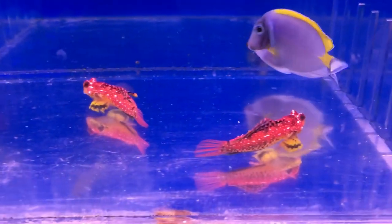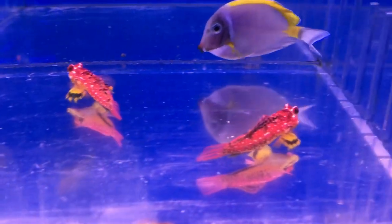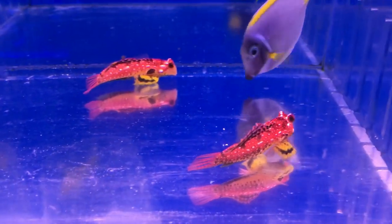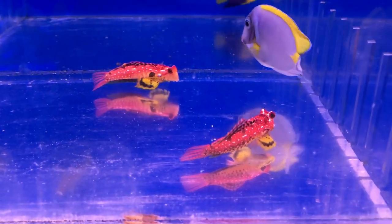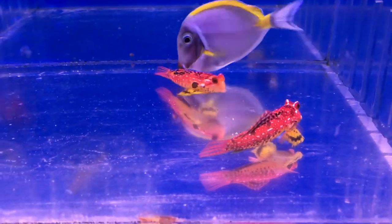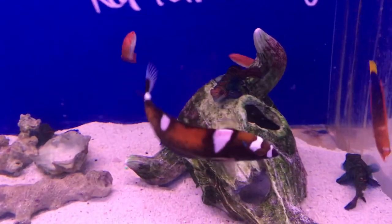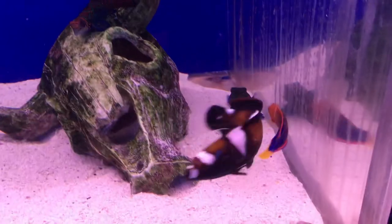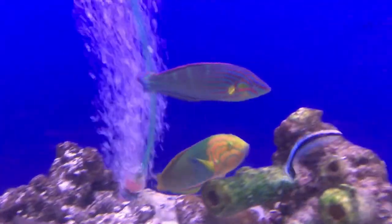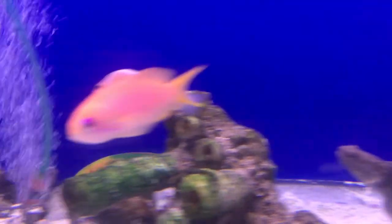Check out these gobies, guys. Look at the colors — I've never seen a goby like this before. Look at the yellow fin and a bright orange fire red. I don't even know what kind of gobies these are, guys. If you guys know what kind of gobies these are, comment down below. Amazing looking, beautiful fish. Red Flame Fairy Wrasse — check out this wrasse, guys. Amazing colors. And then the one in the background, look at that one.